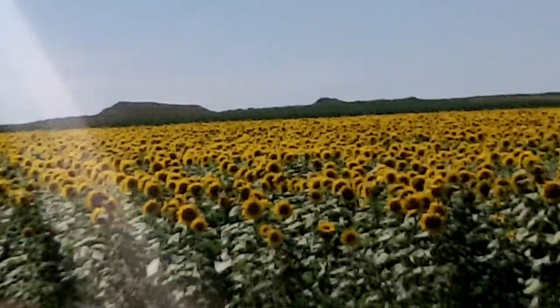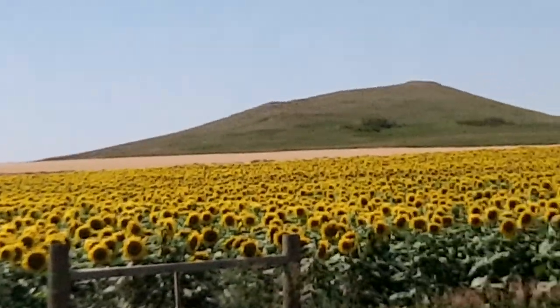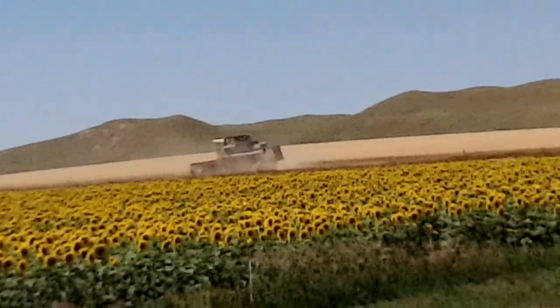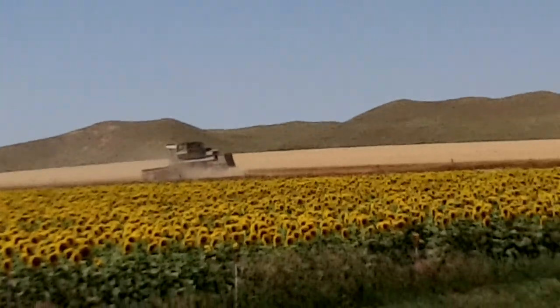This is a 90 to 95 day forage corn, and this corn will be used for grazing. The cover crop that you see in the video will also be used for grazing, but probably as the last crop.